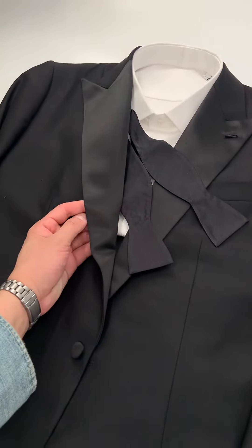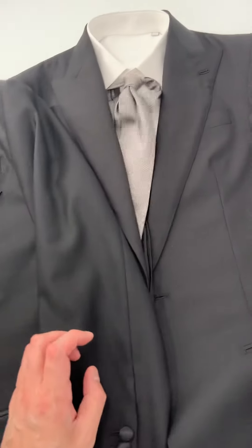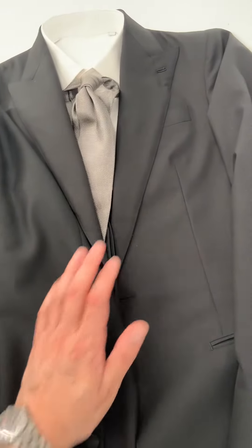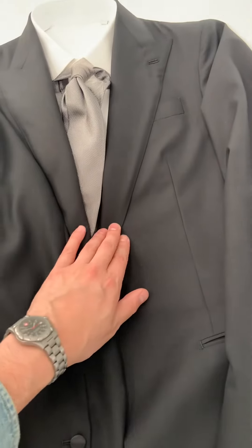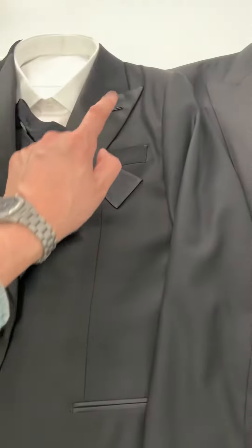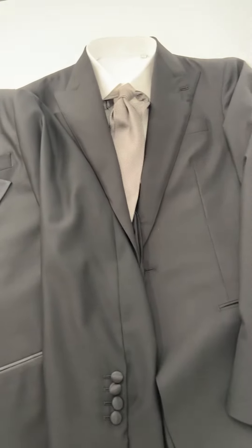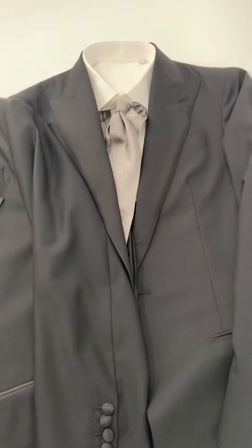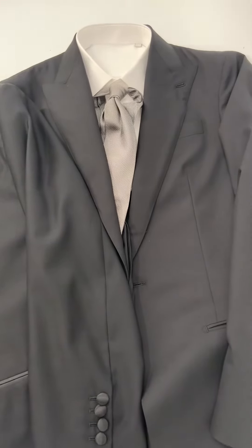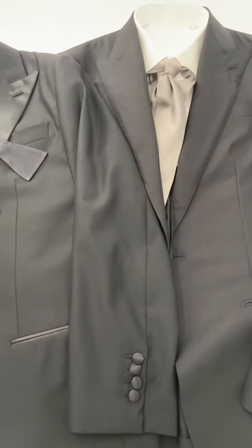On the black suit there is no satin facing. They're both peak lapel — you can see this little point here on both — but the groomsmen's suit doesn't have that satin facing, which makes it a standard black suit, just a little bit more casual and a little bit less formal than a tuxedo.